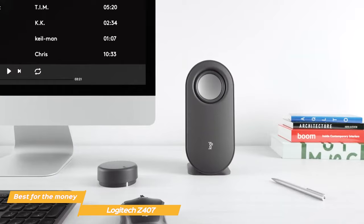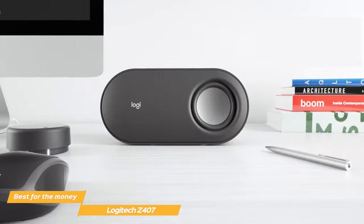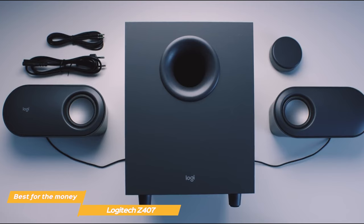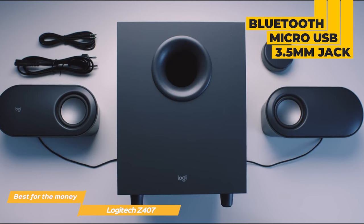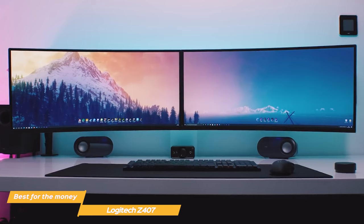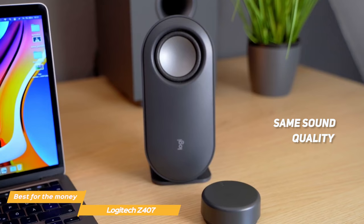One unique feature of the Z407 speakers is their versatility due to removable satellite stands. You can attach these stands either horizontally or in an upright setup. The Z407's versatility is further increased by its three connectivity options: Bluetooth, Micro-USB, and a 3.5mm jack. Although the speakers are wireless when connecting to your computer, you still need to join the two satellites with a cable. The Bluetooth connection is absolutely solid, and the sound quality is essentially the same whether you're using Bluetooth or a 3.5mm jack.